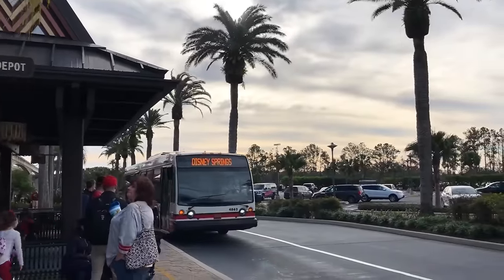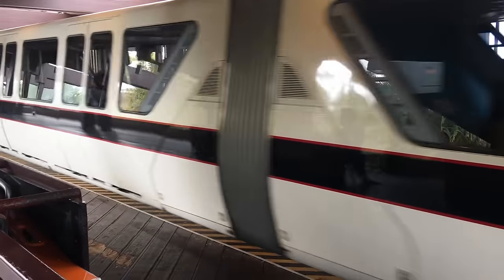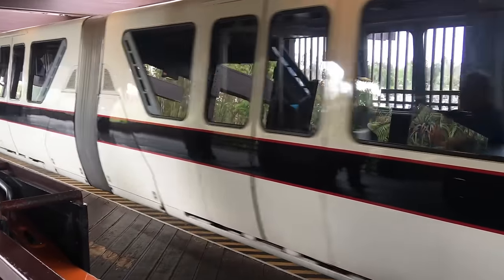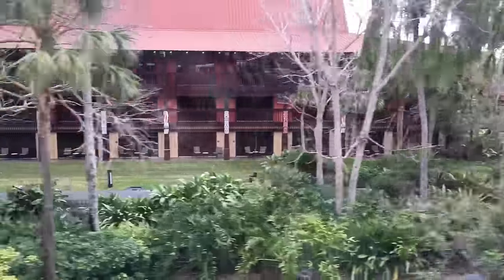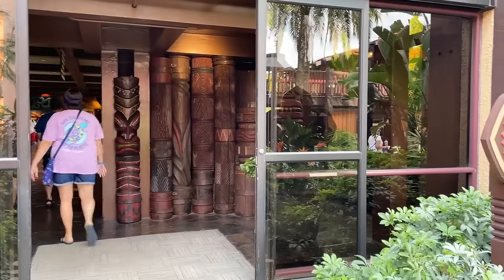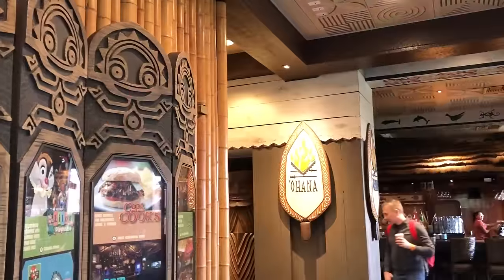One caveat to that: if you are coming from Epcot, you can take a monorail over to the Transportation and Ticket Center and then take the resort monorail all the way around to Polynesian Village, or take the short walking path right over to the Polynesian. You don't have to be staying at the Polynesian to eat at Ohana, but you will need a reservation for the restaurant.